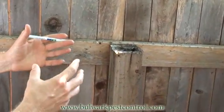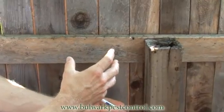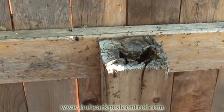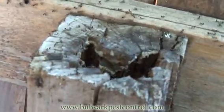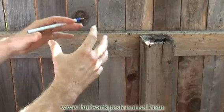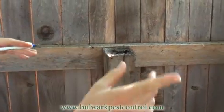Acrobat ants oftentimes will use holes in fence posts, oftentimes old dry rot holes. This is a perfect example of how ants here in Texas will thrive inside of a rotting fence post and then migrate out to the various attached houses.